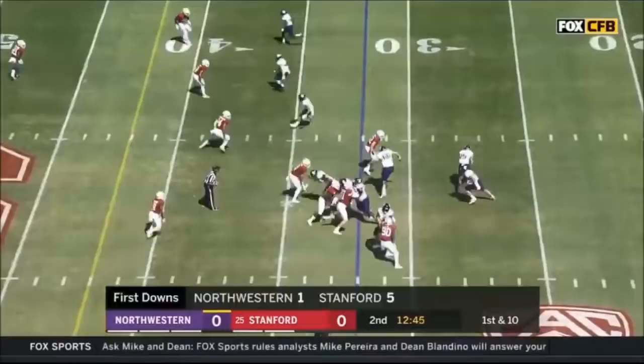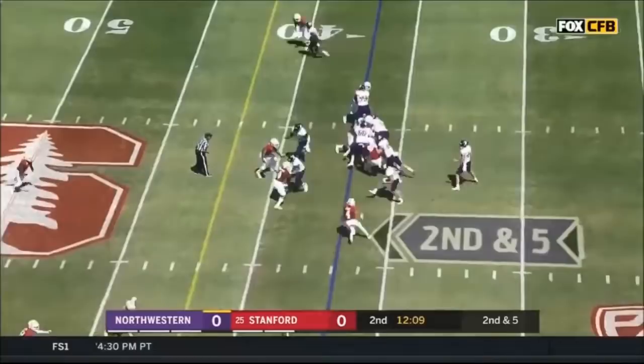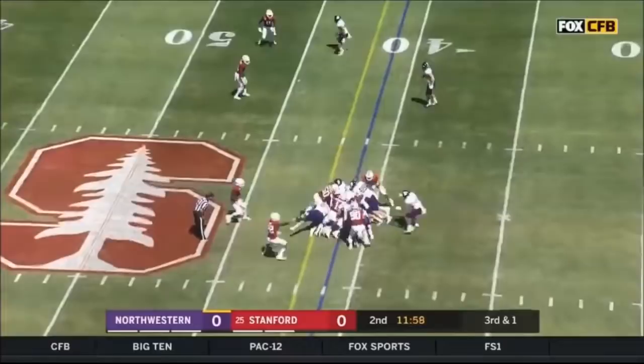First first down of the day. They run Johnson again, right into the teeth of that Stanford defense, but he gets fired. Back to the ground on second and five. Back to Bowser. That's what they try to do. I don't think he got it.